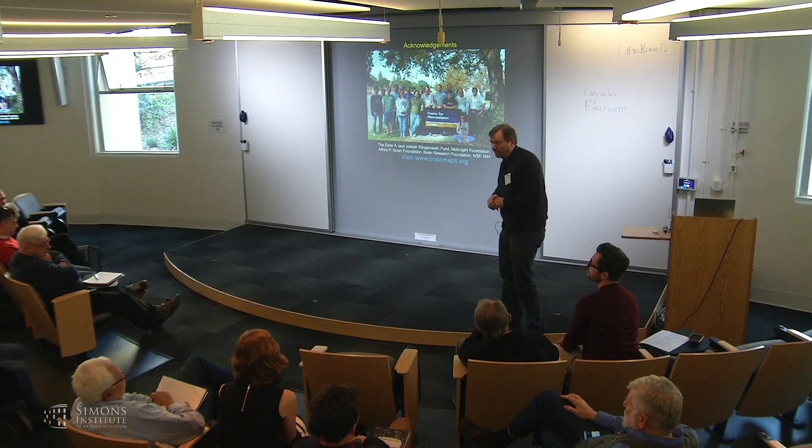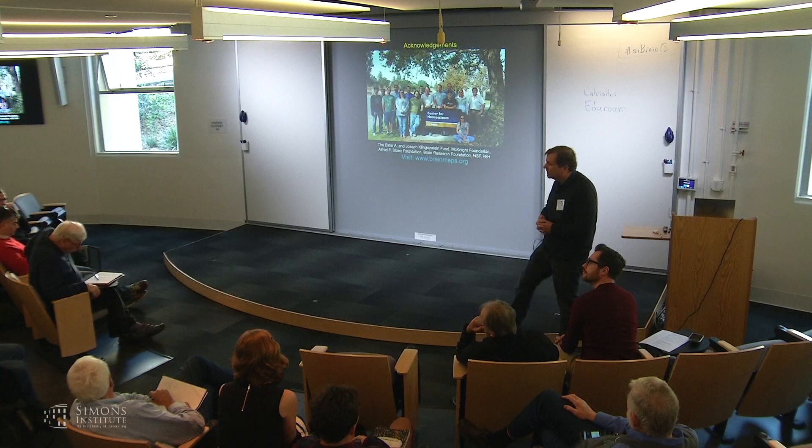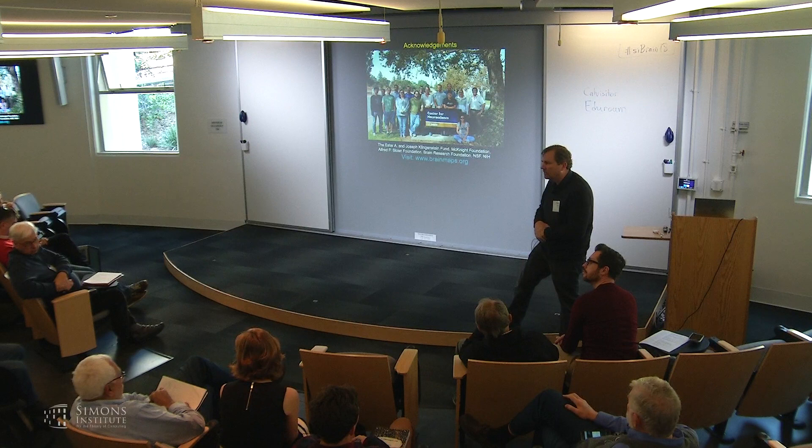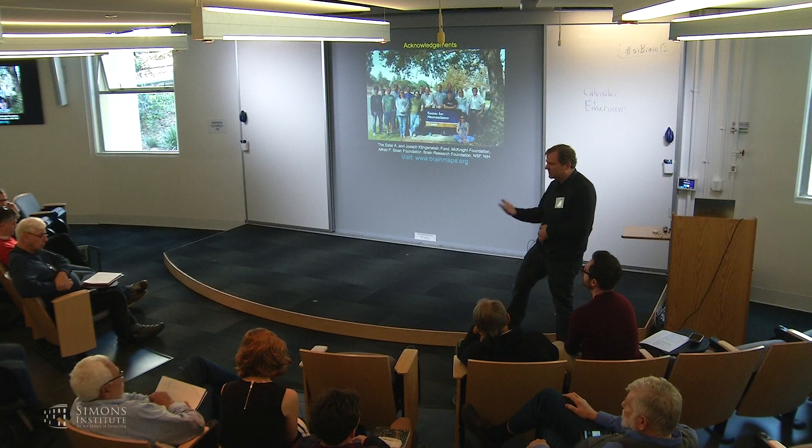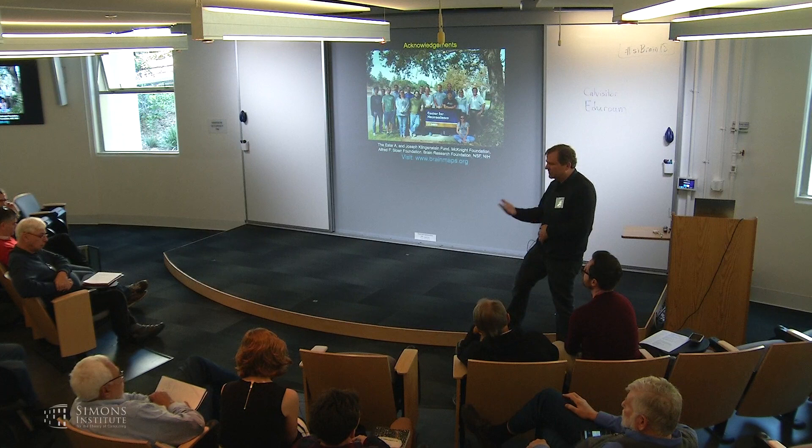Clarification: when you saw V1 go silent, that was with the fiber optic in V1. When you saw the pulvinar go silent, that was with the fiber optic in the pulvinar. Thank you. Next speaker is Farron Briggs.